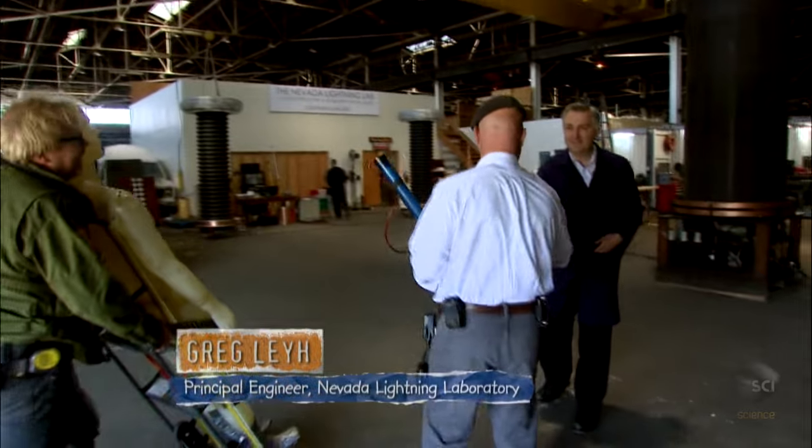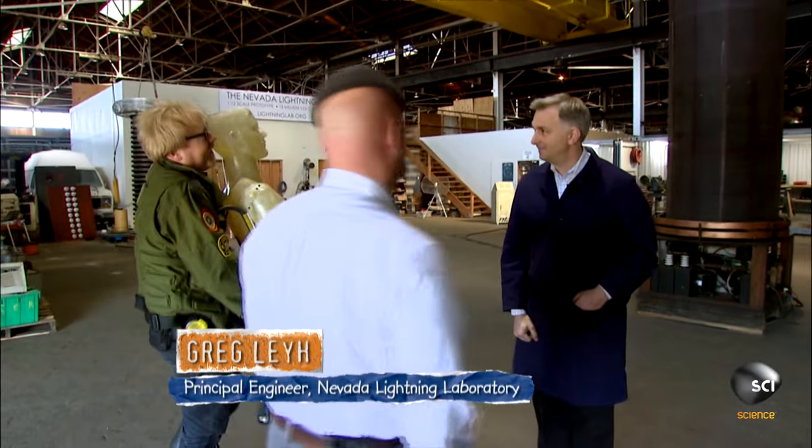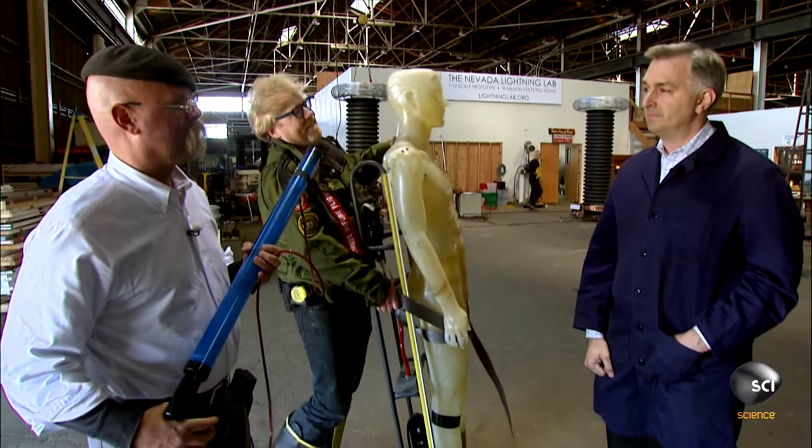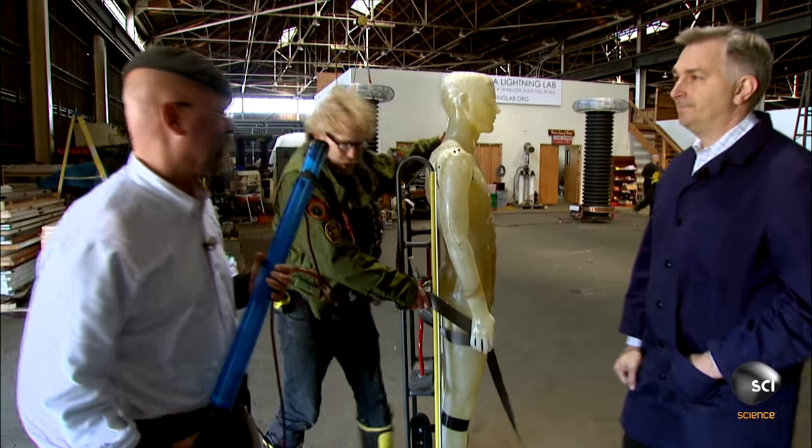Hi, Greg. Hi, Jamie. Now there's the lightning bolt generator of our dreams. So do you mind if we hook that big beastie up to my little squirt gun here and see what happens? We'll give it our best shot. Awesome.